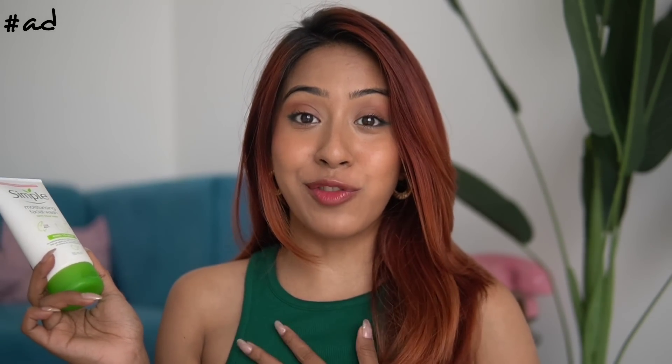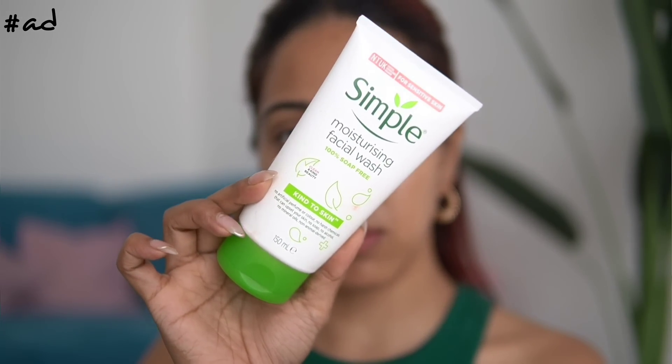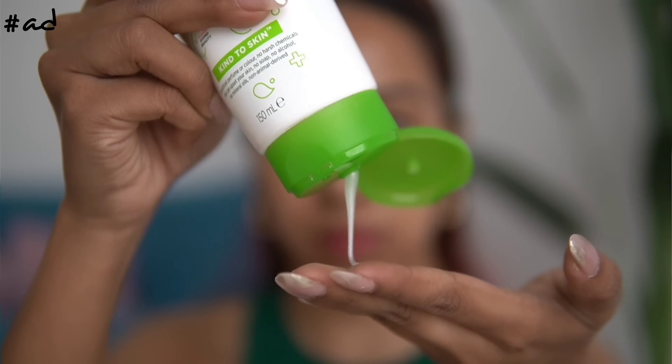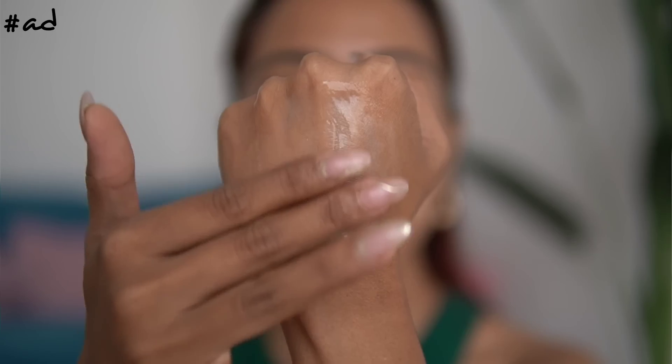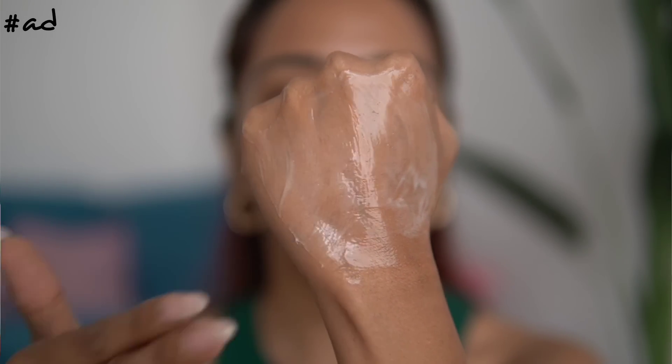The first product that is an essential and has to be in my routine for this summer is the Simple Moisturizing Facial Wash. A cleanser is a product that can make or break your skin — it is the most basic essential in everyone's skincare. For someone who has dry skin, it's so hard to find good cleansers because most cleansers strip my skin of its natural oils, making my skin even more dry. That is why I started using this cleanser and I'm never going back — it's gentle, effective, and most importantly it's 100% soap-free.